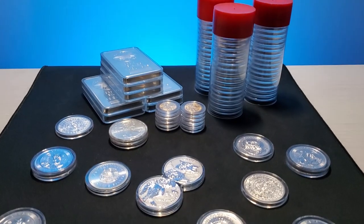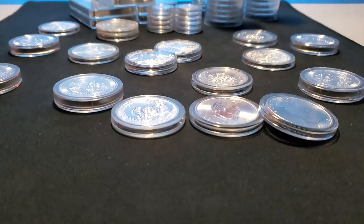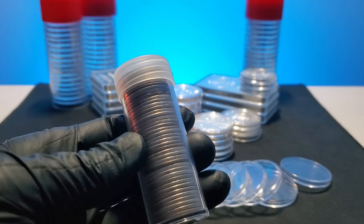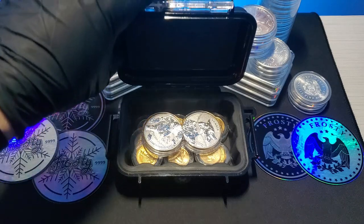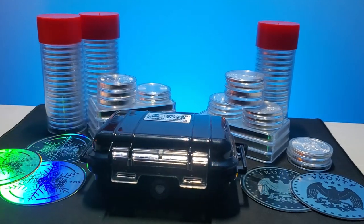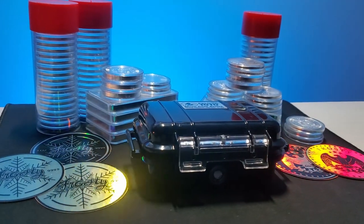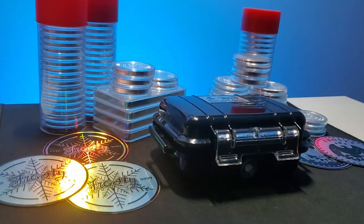At the end of the day, the individual pieces of my stack are organized and stored in containers, whether that is capsules or tubes. Then those are stored in cases which are tucked away in my safes. Organization, in my opinion, should be a high priority. After all, we spend a considerable amount of time and money on our stacks.